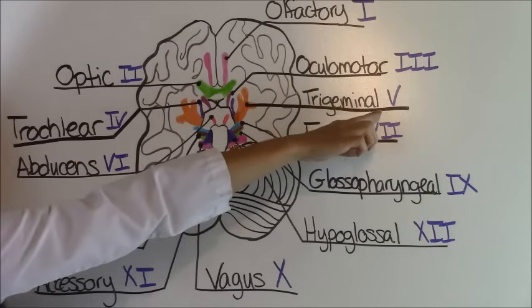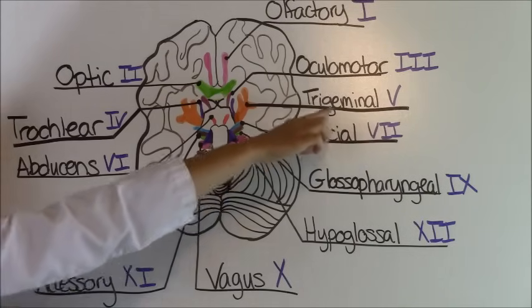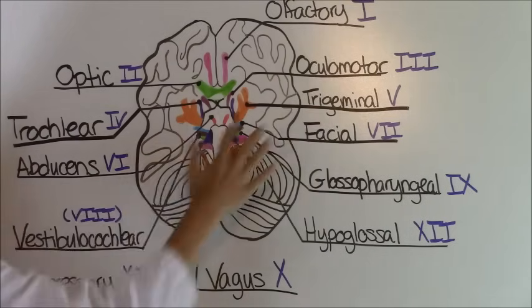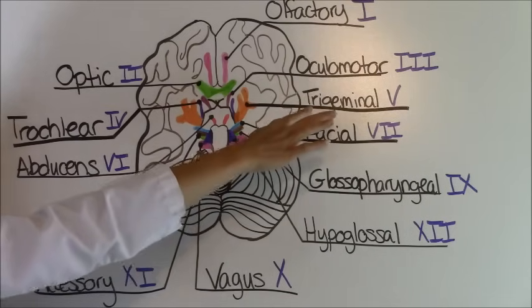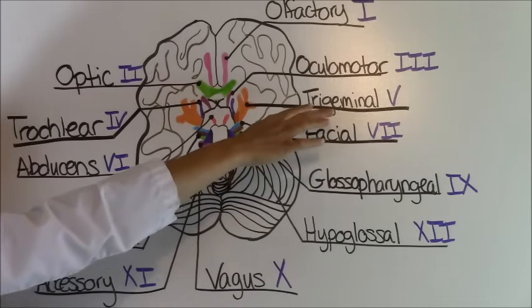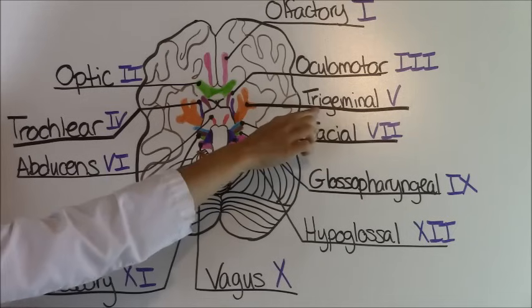Cranial nerve number five is called the trigeminal nerve, and this is the largest nerve out of all the cranial nerves. It is responsible for moving your facial muscles — it allows you to chew and to form facial expressions.